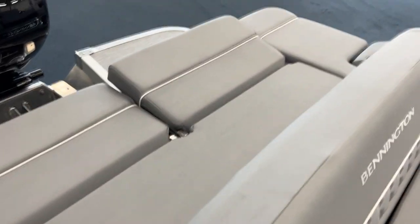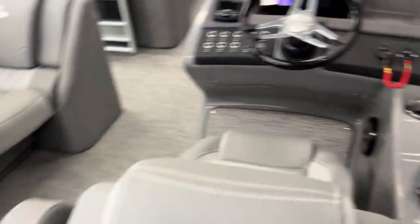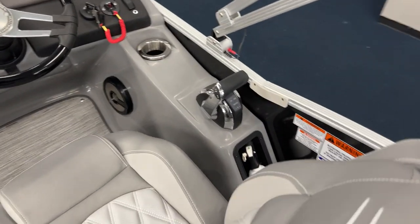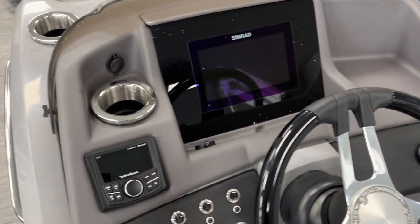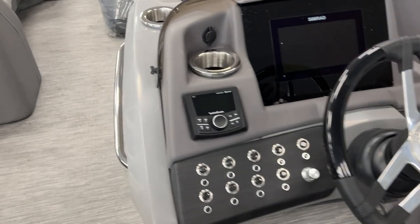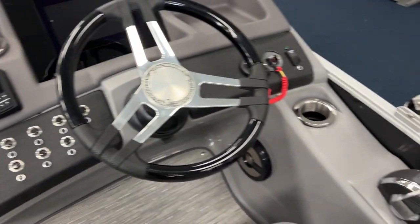This particular model does have the 52-inch removable ski pylon that goes in the deck right there. DTS controls, of course, so it's digital throttle. Mercury power steering. Simrad dash. Rockford PMX 2 upgrade. And of course all your lighting, interior and underwater.